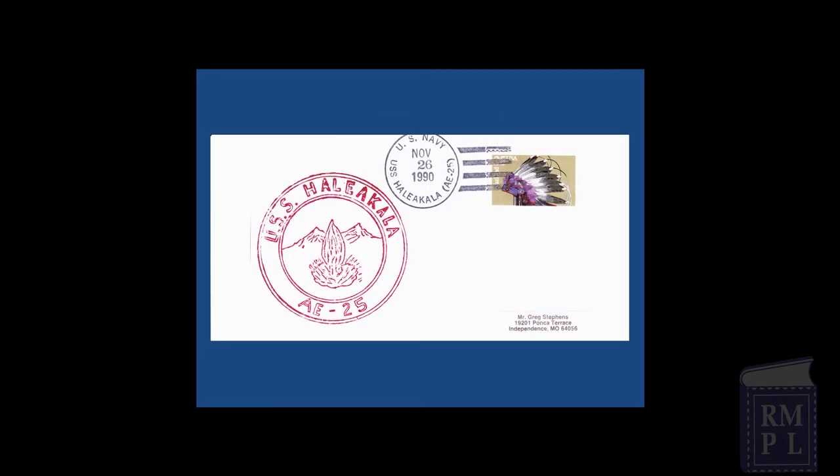One unusual NPS collecting area involves Navy ships. The U.S. Navy has named many of its ships, such as the USS Haleakala, after NPS sites, like the one located in Hawaii. The NPS also owns or manages ships such as the USS Cassin Young, which is located at the Boston National Historic Park.